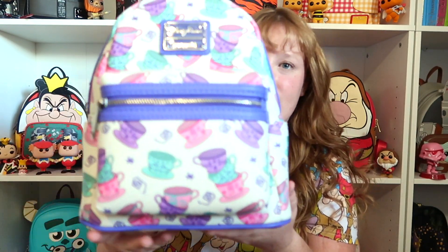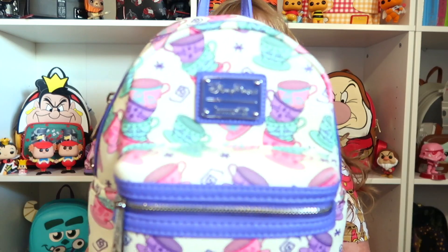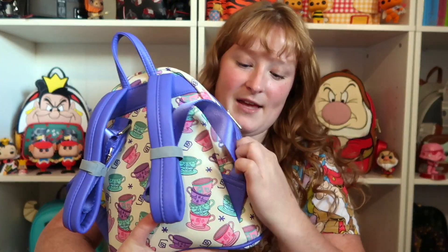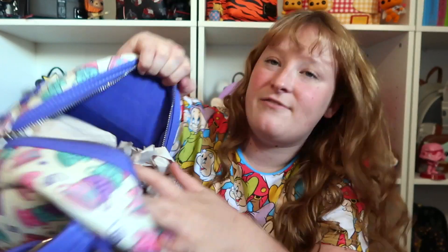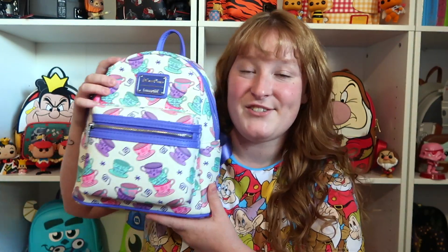The next bag I'm going to show you is one that I really wanted when I first started collecting, and I found it for such a great price. It is the Teacup Park bag. This bag is so amazing and I've worn it so many times. It's this beautiful off-white with teacups all around it. You have the purple detail on the bag, the purple Loungefly plaque, and the straps are purple. These ones do have side pockets and the bag has silver hardware. Inside it's kind of faded but there are some really cute prints with purple. This one does not have an inside pocket, but this bag is so beautiful I think it makes up for it.